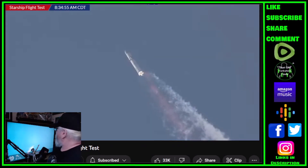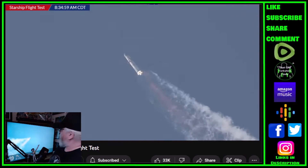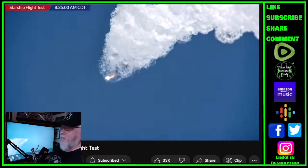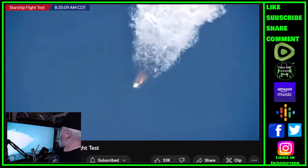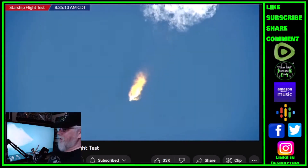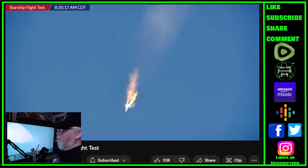This is one of the biggest potential stress points on the vehicle, and so far proceeding. It is running on 28 of its 33 main Raptor engines. The vehicle is continuing up — six engines have currently been out on this flight so far.